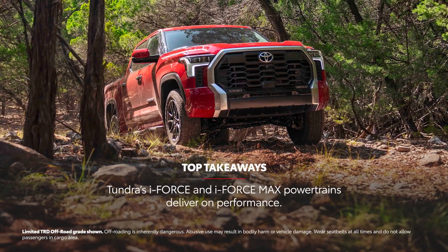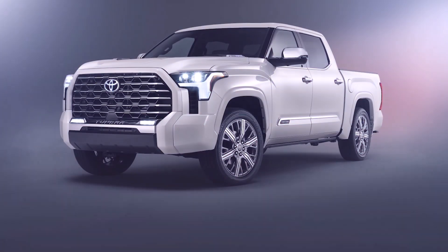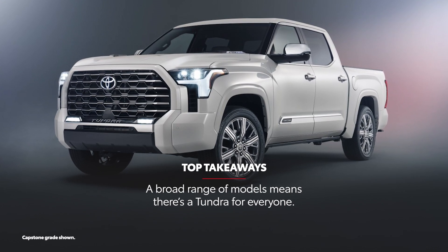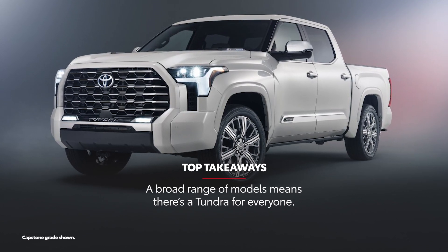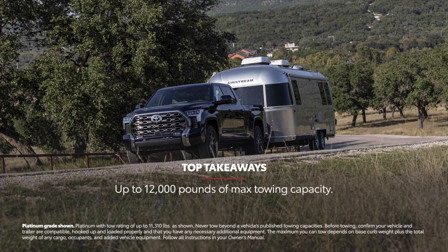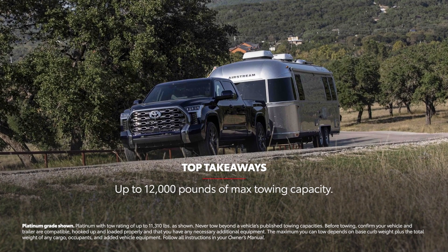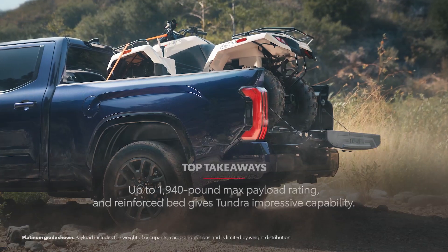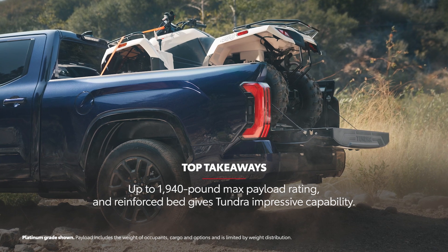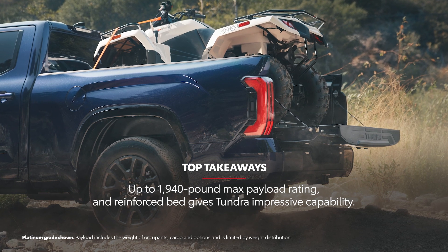Tundra's i-Force and i-Force Max powertrains deliver big on power and efficiency. Numerous variants ranging from a well-equipped base model to a true off-roader and the luxurious Capstone grade mean there's a Tundra for everyone. A max towing capacity of up to 12,000 pounds plus features like trailer backup guide makes Tundra a proper towing machine. An aluminum-reinforced composite bed and up to 1,940-pound max payload capacity means Tundra can handle even the toughest hauling jobs.